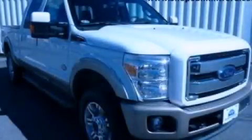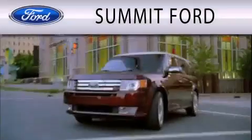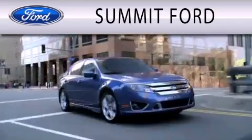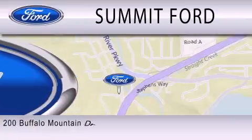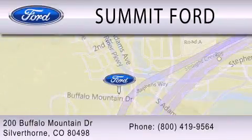This automobile won't last long at this price — call and arrange a test drive now. Summit Ford is dedicated to doing everything possible to ensure that the experience you have selecting your next vehicle is as pleasant as possible. We are located at 200 Buffalo Mountain Drive in Silverthorne.